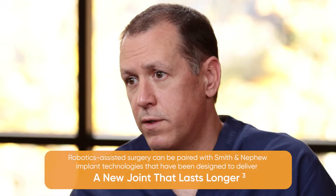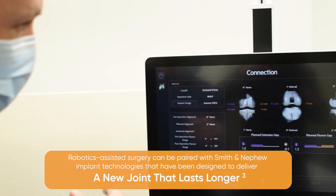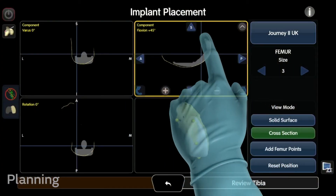It will likely improve long-term survival, so a patient not having to have a revision or a redo 10, 15 years later — this may be the only knee that they ever have. Accuracy is what robotics technology excels at.